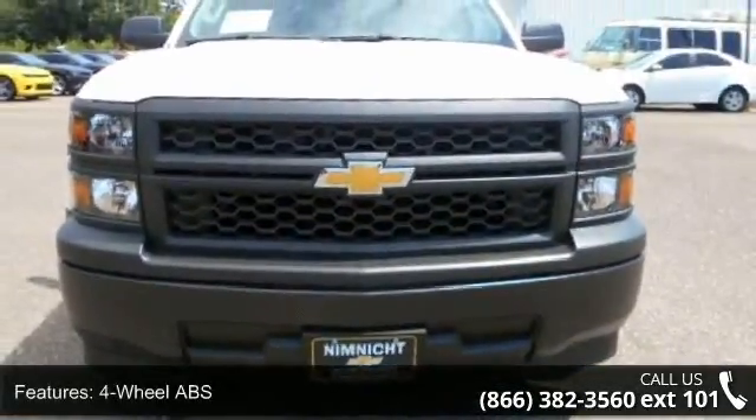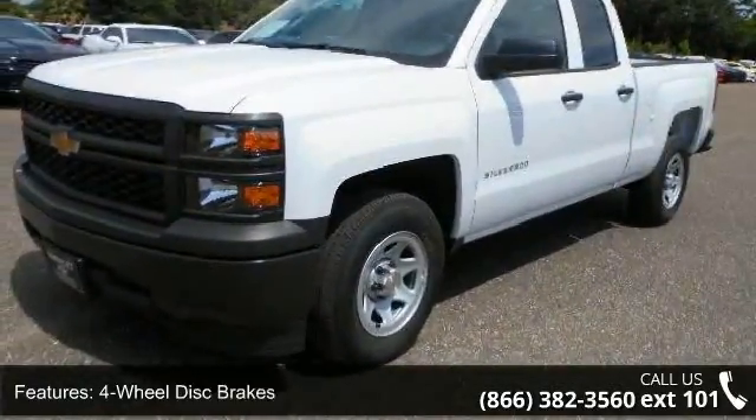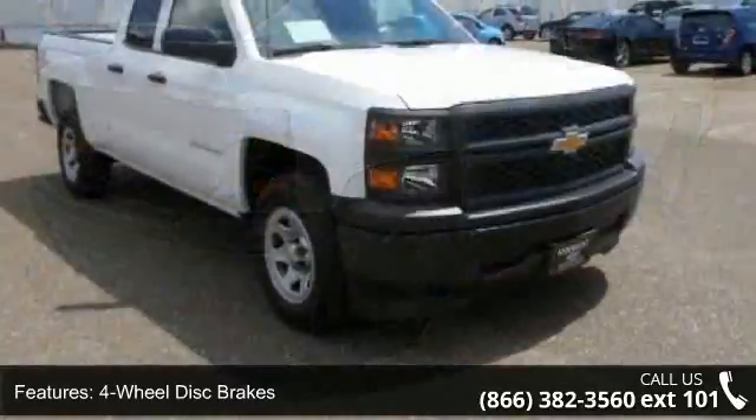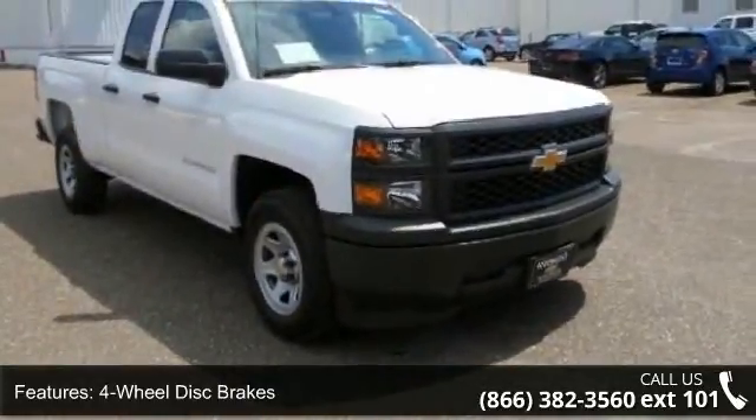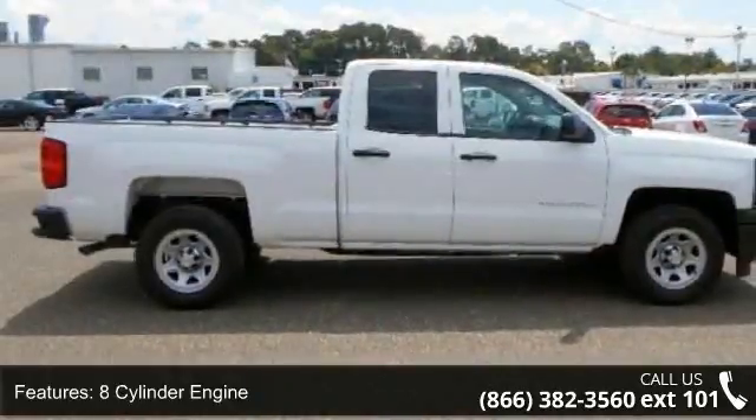Some of the top features included with this vehicle are 4-wheel ABS, 4-wheel disc brakes, 8-cylinder engine, adjustable steering wheel, AAA MFM Group, backup camera, AAA Cruise Control Group, and AAA Daytime Running Lamps Group.